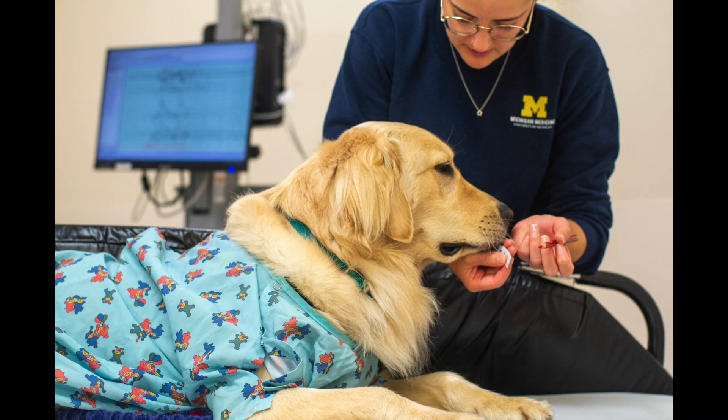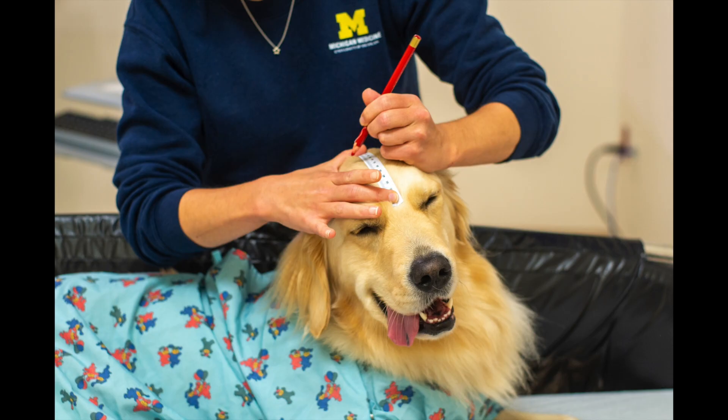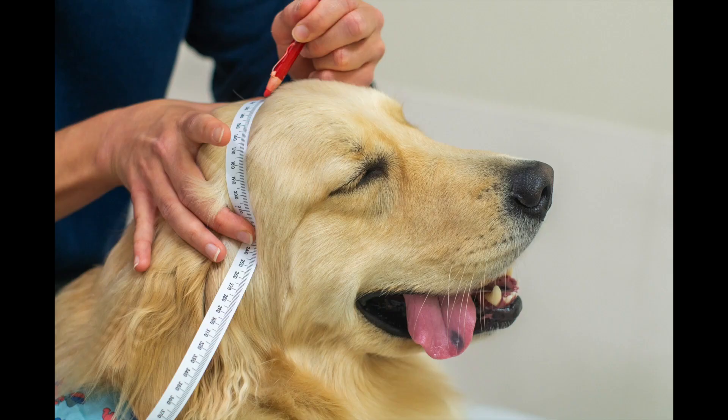After explaining what would happen, Amanda got started. First, she measured Barney's head with a measuring tape. This helped her know where to put the electrodes. Next, she used a special crayon to put dots on Barney's head. These dots marked where the electrodes would go.